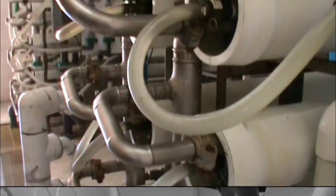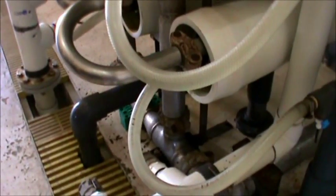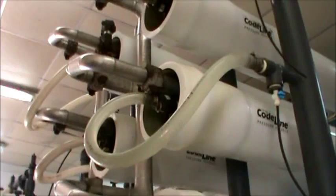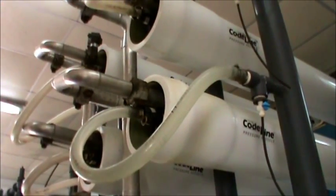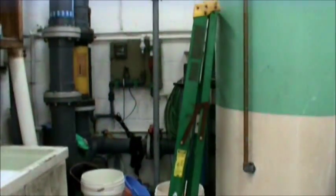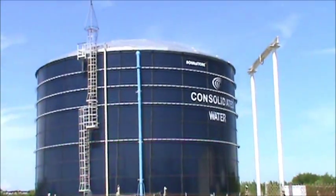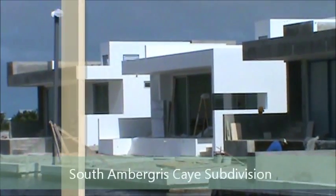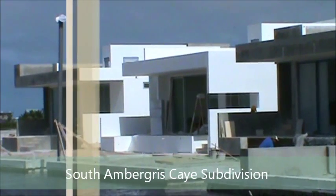One thing worthy of note: although the water coming out as a final product is safe to drink, many islanders don't drink tap water simply because it could get contaminated along the way. Consolidated Water doesn't have anything to do with the distribution of their water — that comes under BWS. So along the way through the pipes, there could be something contaminating it.